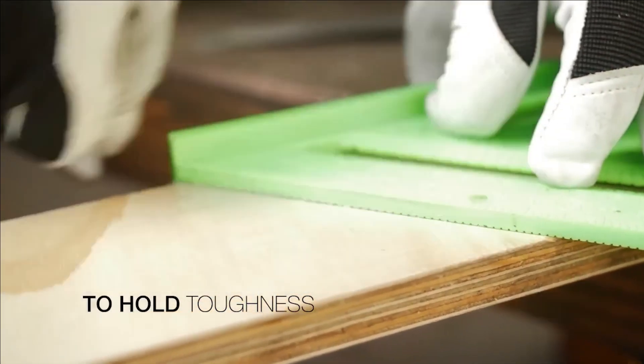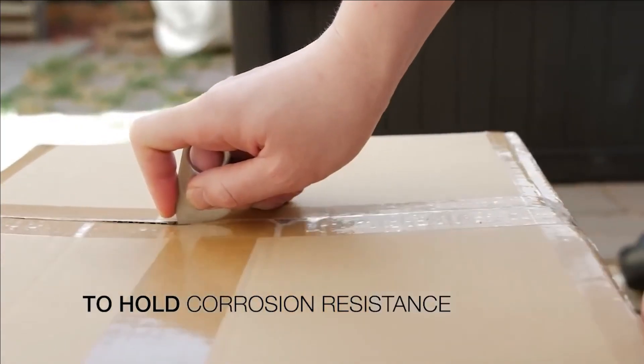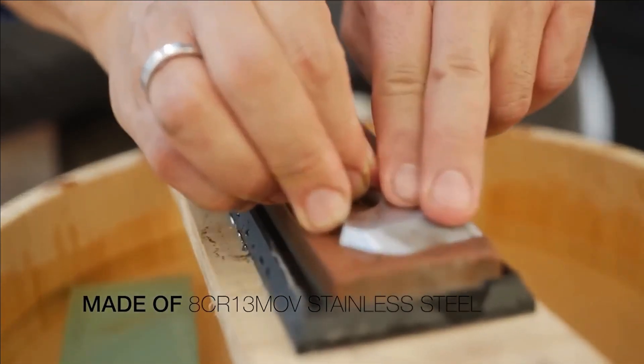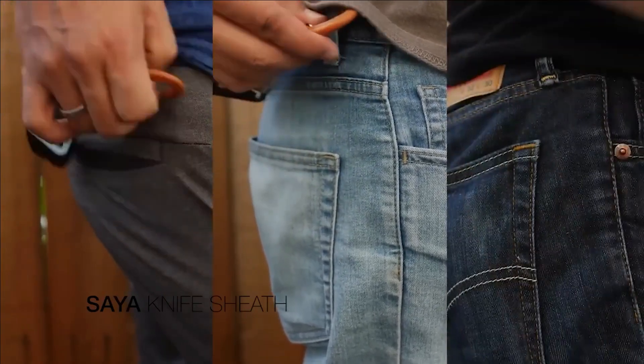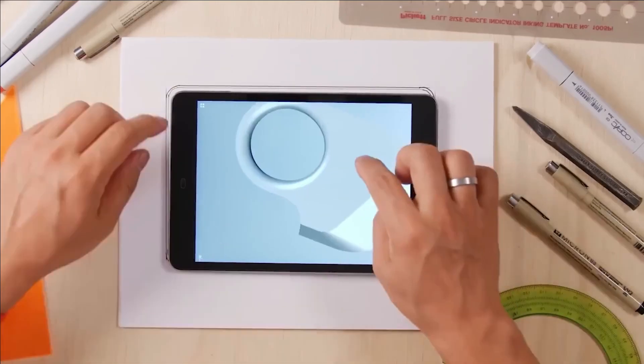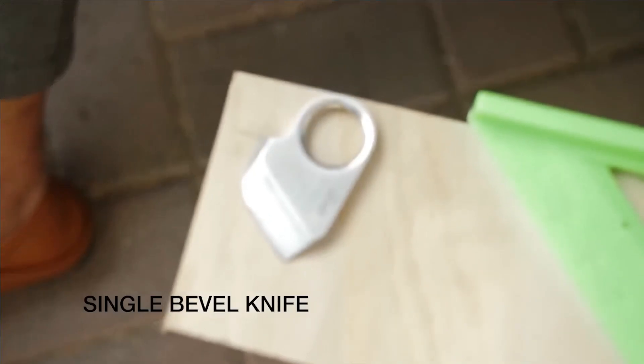The blade, crafted from HCR13 MOV stainless steel, boasts an exceptional sharpness, effortlessly slicing through paper, scotch tape, and even paracord. Adding to its functionality, the device comes with a credit card-sized sheath, ensuring comfortable and convenient carry. Prices for this remarkable tool begin at $24.